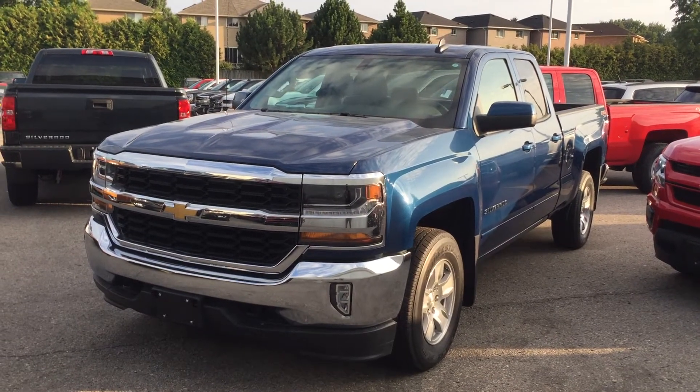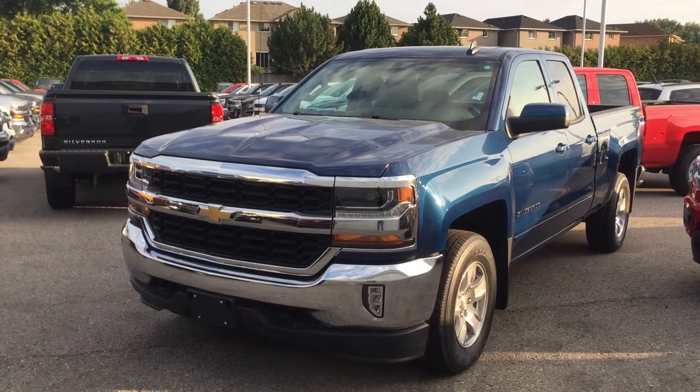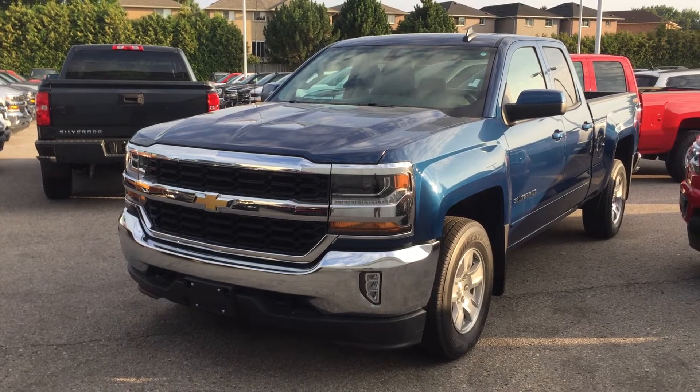Welcome to Roy Nichols Motors, located at 2728 Curtis Road in Curtis, Ontario. We're here looking at a 2017 Chevrolet Silverado LT 4-wheel drive double cab in deep ocean blue metallic.